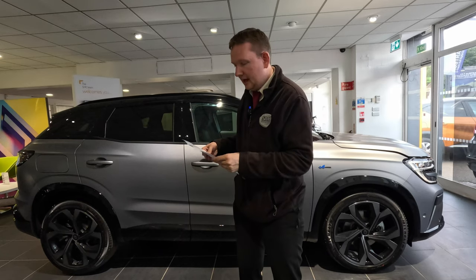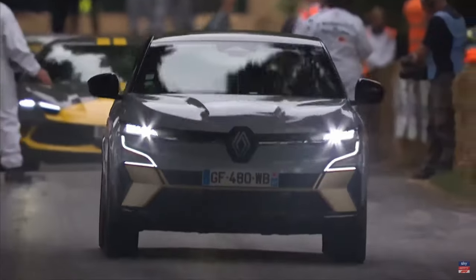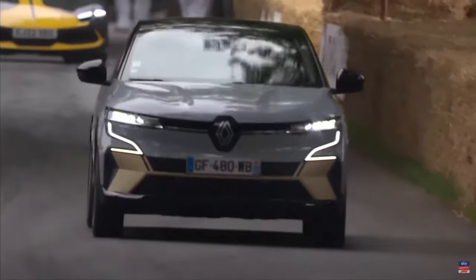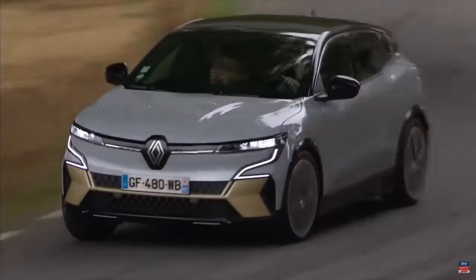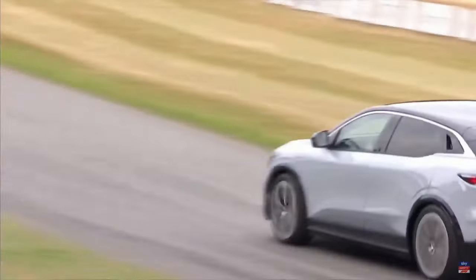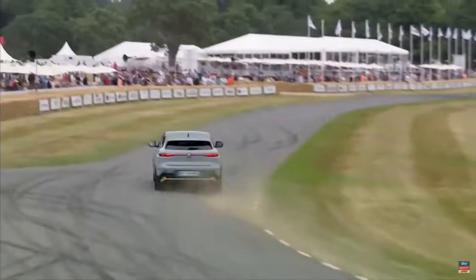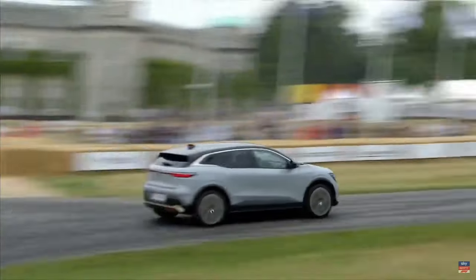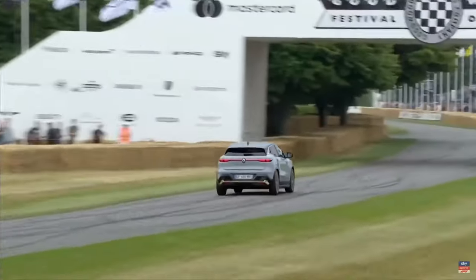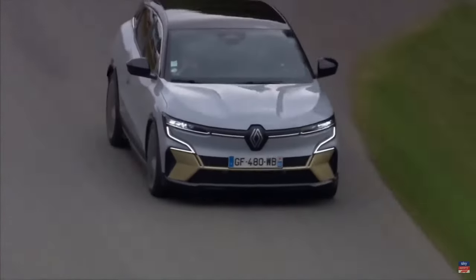Meanwhile, at Goodwood's famed Electric Avenue display, Renault has been invited to display the Megane E-Tech 100% Electric. Now a regular feature of the event, this dedicated area acts as a showcase for the latest in electrified innovations, and it's here that visitors can learn about the Megane E-Tech 100% Electric's 280-mile range and a choice of affordable ownership options. It will be driven in front of the crowds on the Thursday too.